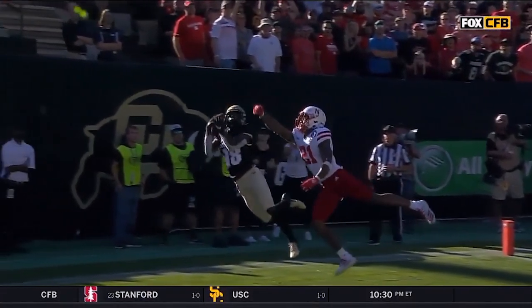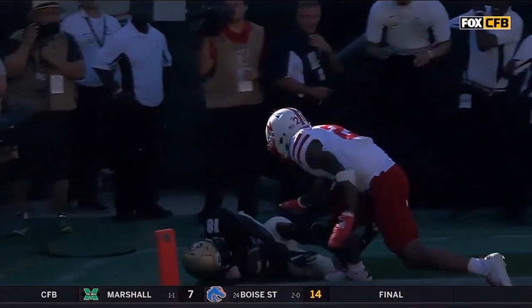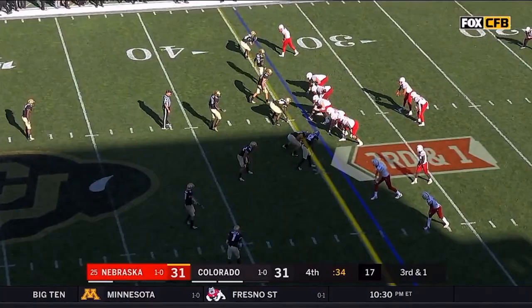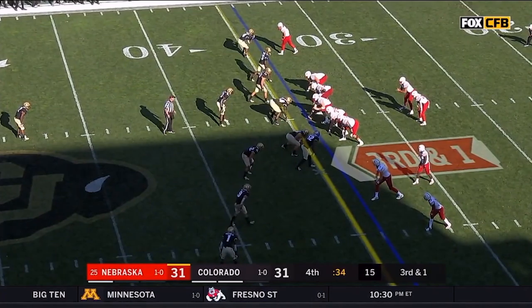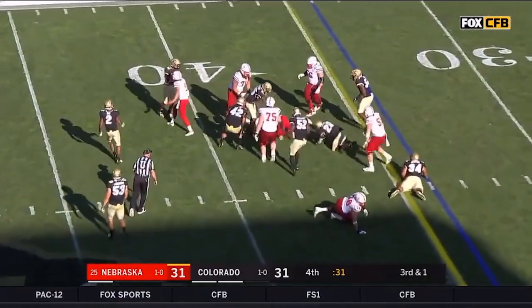Does he secure it all the way through contact with the ground? Clearly inbounds — touchdown. Washington, first down, Huskers.